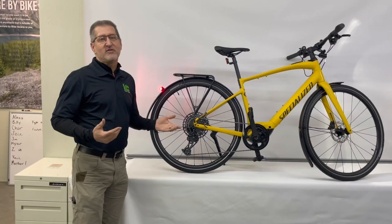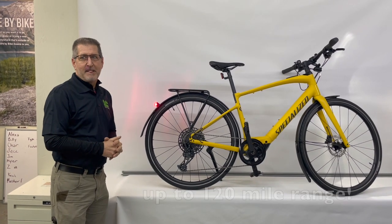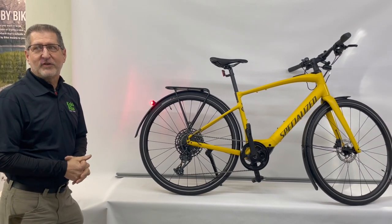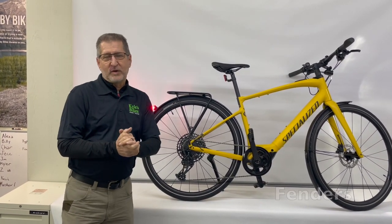The Vado SL has a range of up to 120 miles if you use the optional range extender battery. The Specialized Mastermind Control, which we'll get into in a little bit, keeps the data at your fingertips. The Vado SL also works seamlessly with the Specialized Mission Control app.